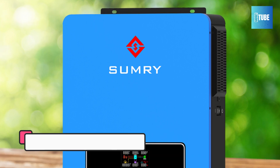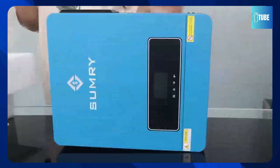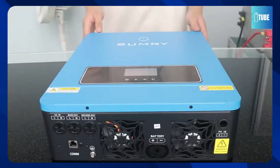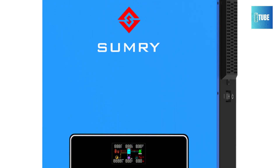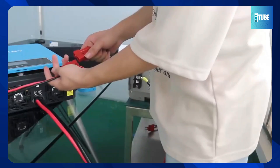Number 5: Sumry ECO Hybrid Solar Inverter. The Sumry ECO LV 3.6kW Hybrid Solar Inverter offers powerful, clean energy for your home. It delivers a pure sine wave output at 110-120V, ideal for running sensitive electronics with ease. Compact yet capable, it supports a continuous 3.6kW output and operates on a 24V DC battery system.